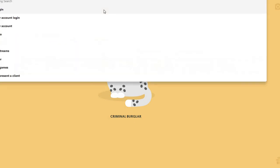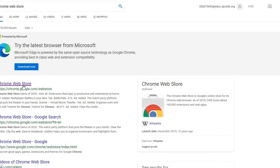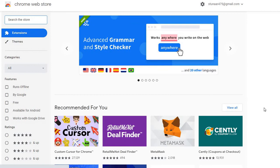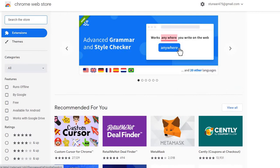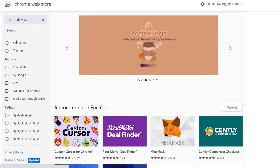First off, what we're gonna do is go to the Chrome Web Store. Basically we're gonna click on the first link — Chrome Web Store. If you don't know what it is, it's by Google, it's completely safe, no viruses. You can even ask your parents if it makes you feel more comfortable. What you're gonna search up is 'Tabby Cat.'